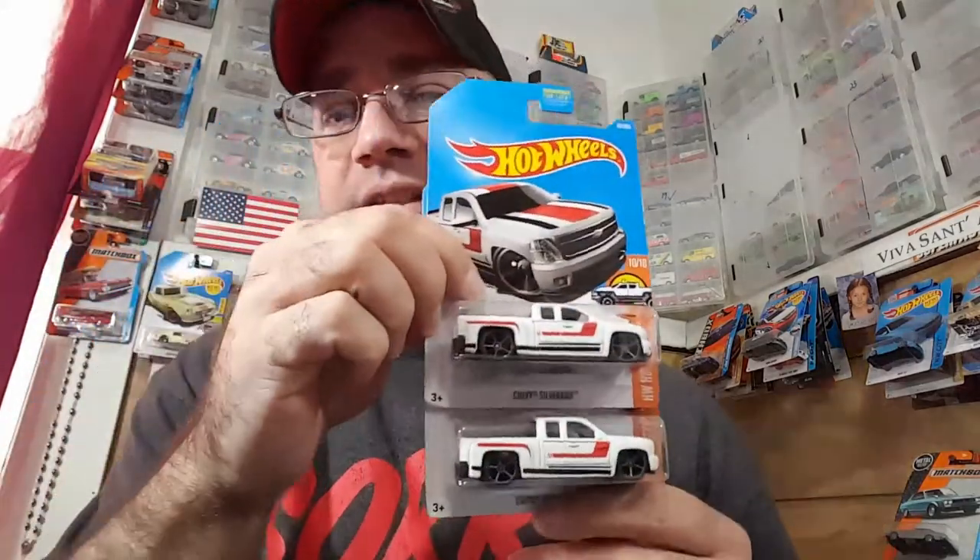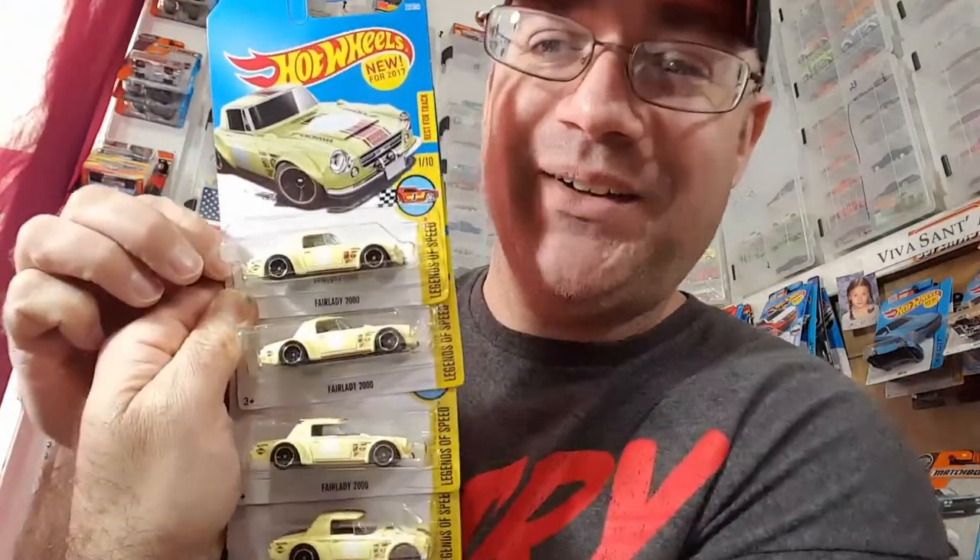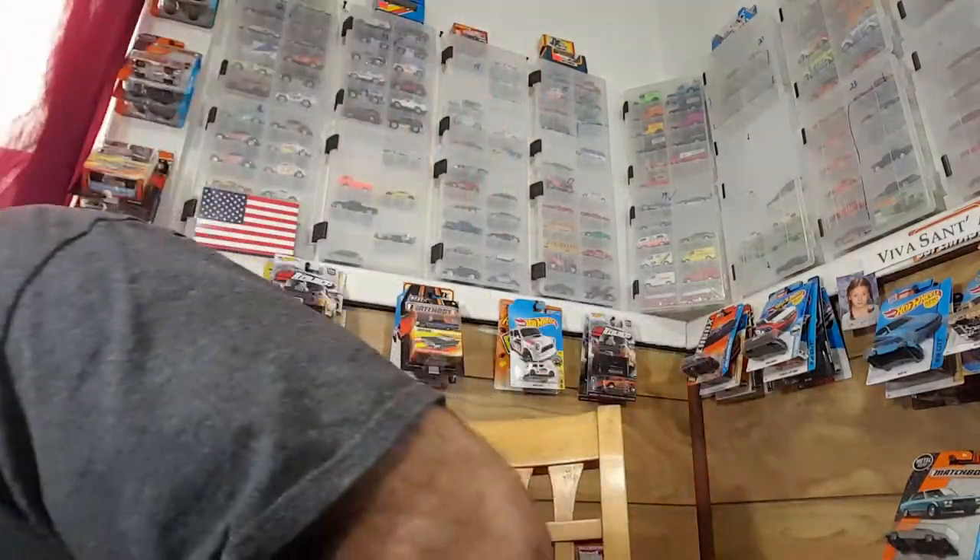I got two more Silverados — white Silverados. I got some more ladies in my life — some more Fairladies. I hope my wife doesn't see this video. And we got some more Fairladies — I want more and more and more of them. There you go, that's a money shot right there. So yeah, all that stuff there I got, folks.